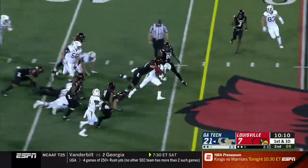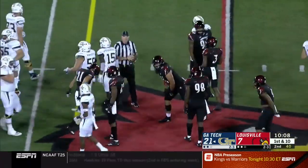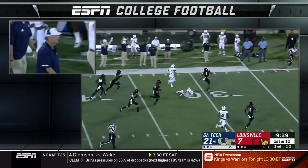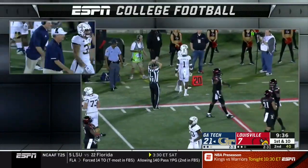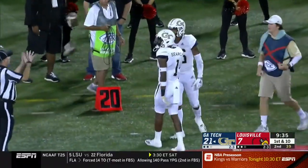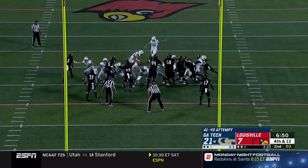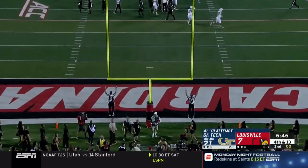Jerry Howard with another first down run for the Yellow Jackets. That's on Jerry Howard — he's the fake man. Big run again for Taquan Marshall inside the 30, steps out at the 23-yard line. That's a gain of 30. First career field goal attempt.